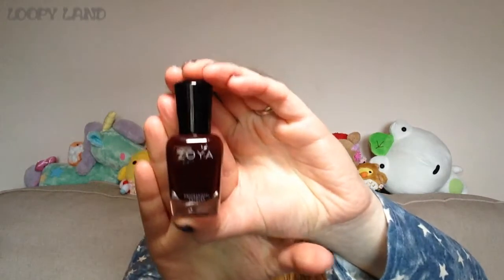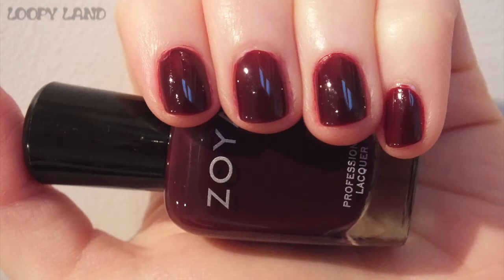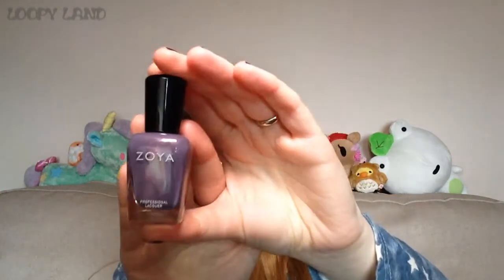Moving on to Zoya — I have two. The first is Sam. It doesn't look like much from the bottle, but as you can see in the swatch it is a dark vampy red cream and it is gorgeous. Vampy colors are funny because in the bottle this could almost look brown, but it doesn't come out that way — perfect vampy red.